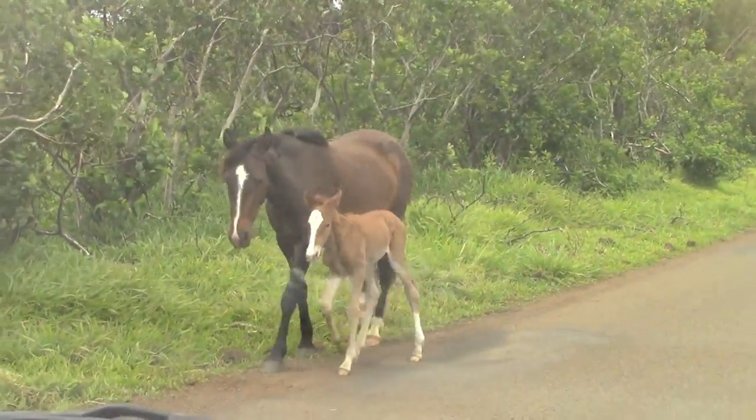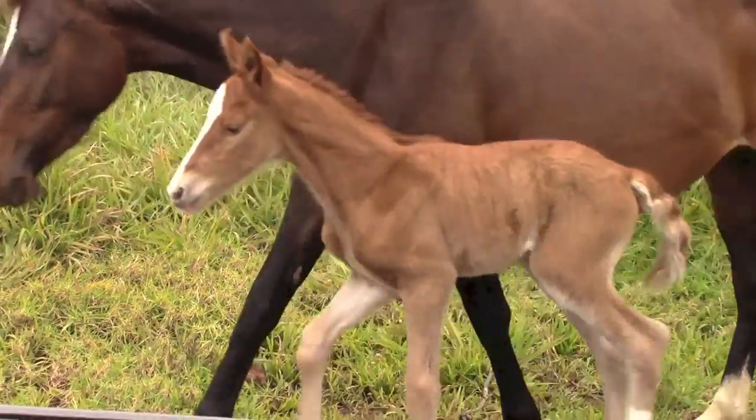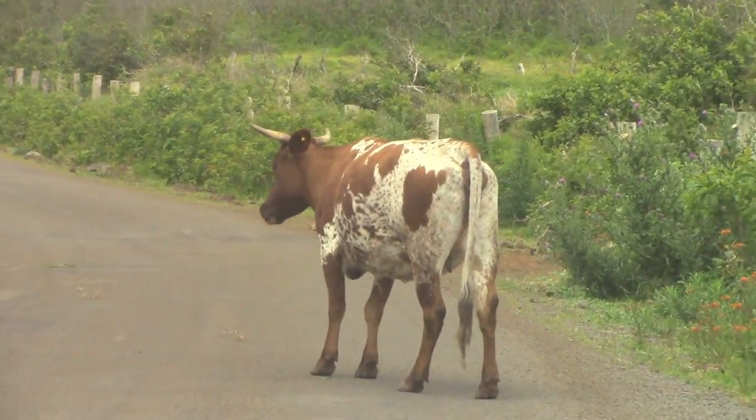We're on our way to the last major site where the sculptures are. This site is inland, as opposed to the other sites which are near the water.